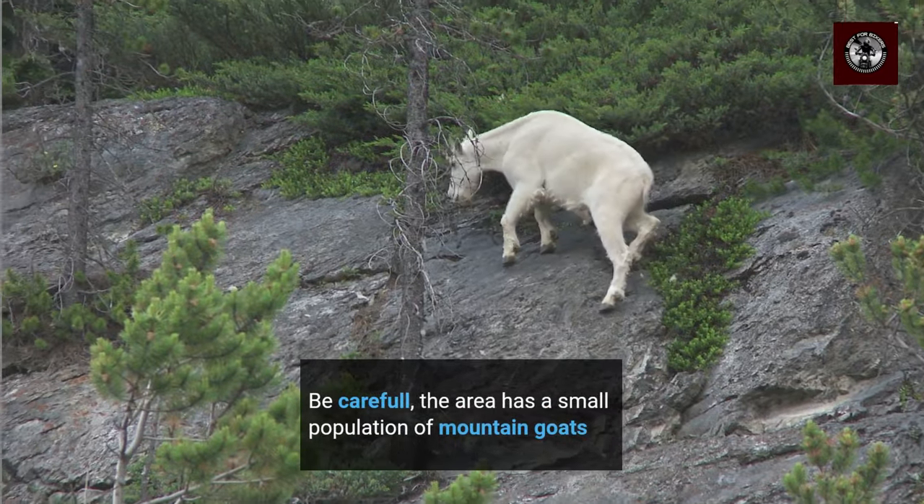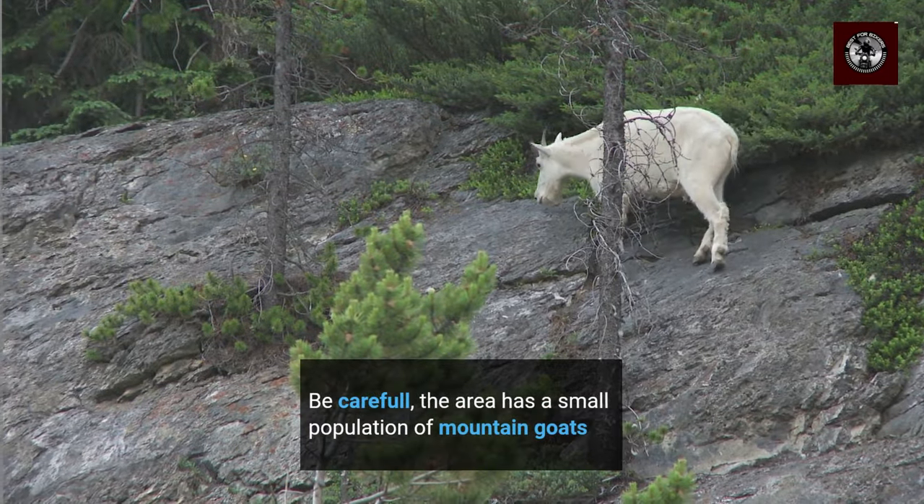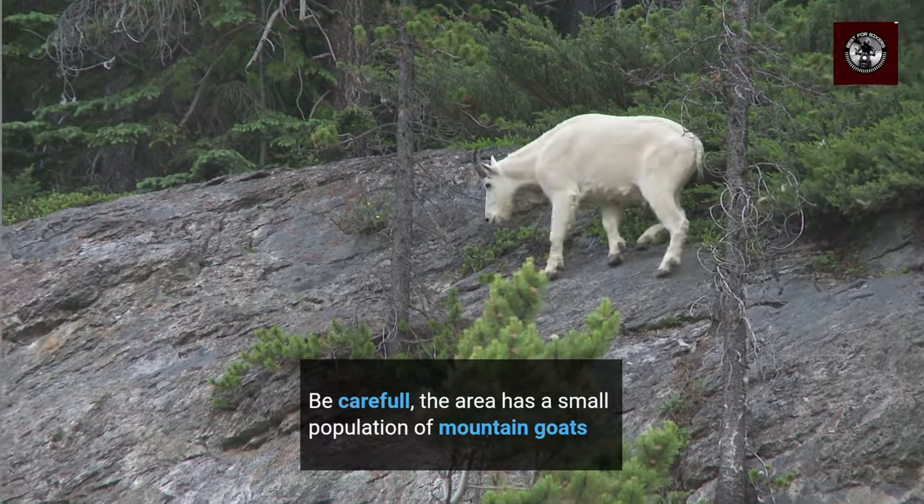You should be rather careful riding down this road, as there could be some mountain goats crossing.